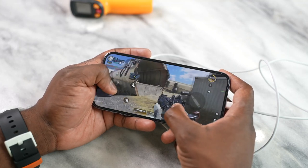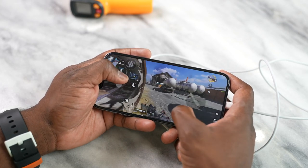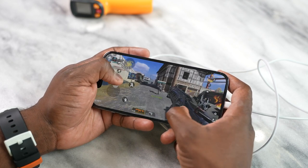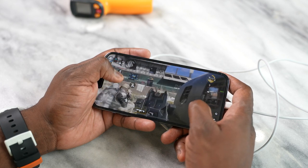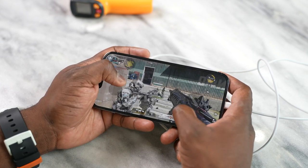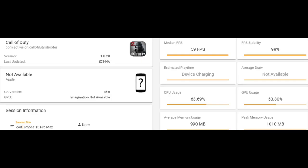The first game is Call of Duty Mobile — just to test things out, see how it runs, and see how that display feels. And honestly, while gaming, it feels so much better. It just feels like you're gliding. That feeling I've had on Android devices for the last two years, I'm now enjoying on the iPhone 13 Pro Max. In terms of benchmarks, we're getting 59 frames per second, which is great. It runs pretty well — there were just no issues with it whatsoever.